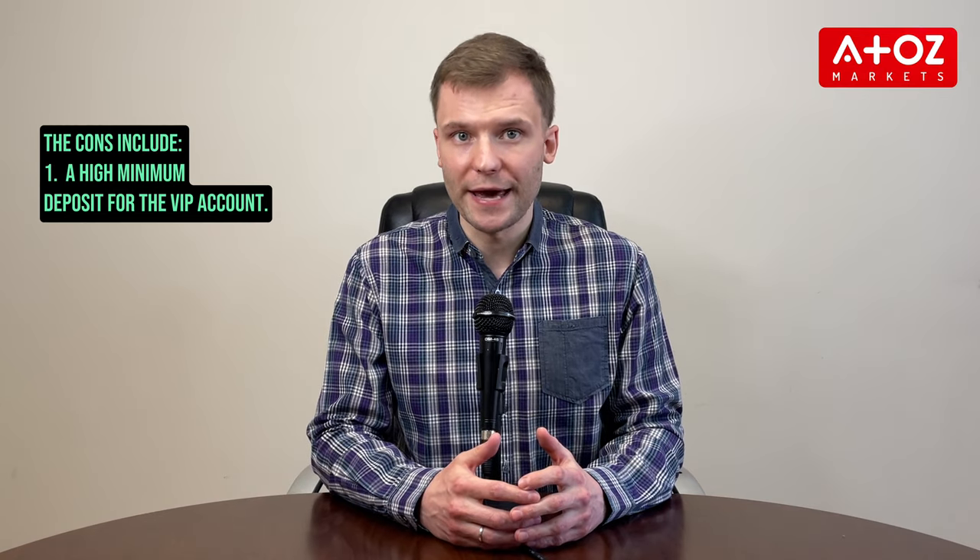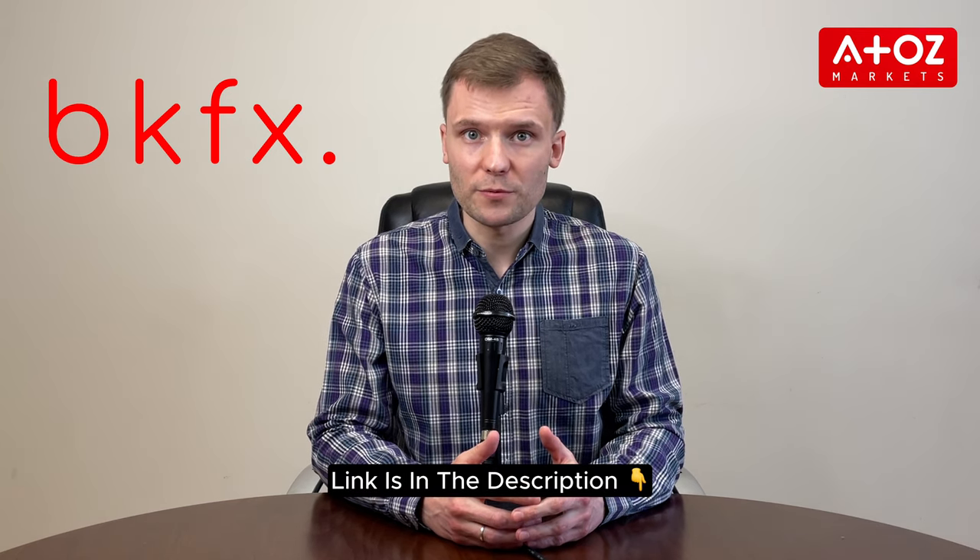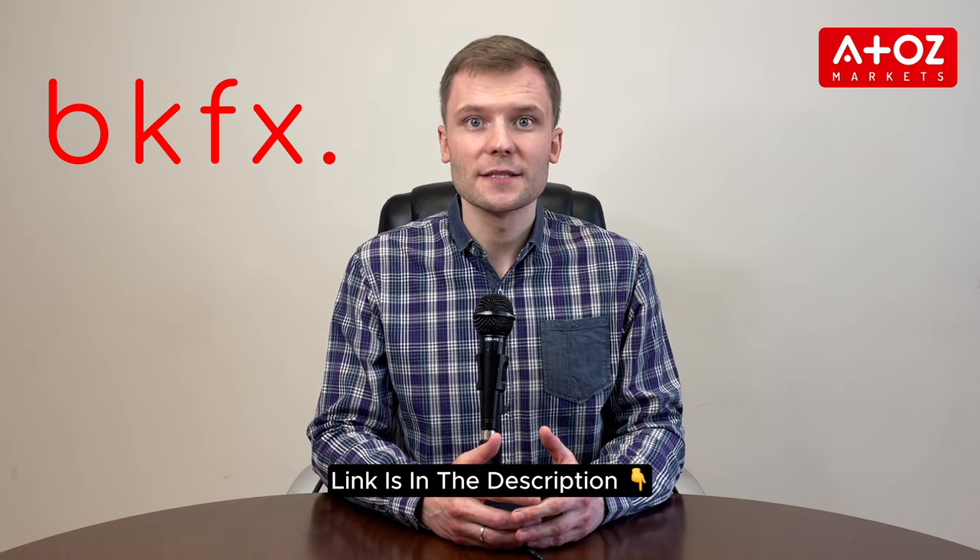Pros of BKFX include tight spreads, low commissions, a free demo account, no withdrawal fees, and a 24/7 withdrawal facility. The cons include a high minimum deposit for the VIP account. If you want to start trading on BKFX, head to the link in the description below and get started today.